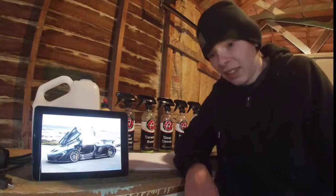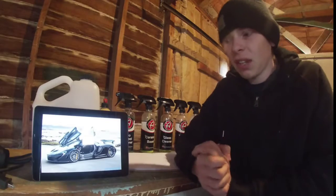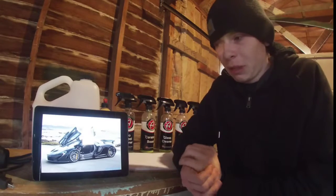Until we get to things like if Lamborghini decides to bring out their hybrid and stuff like that. But for now, these are kind of the three kings, right? So we're finishing off with the McLaren P1.